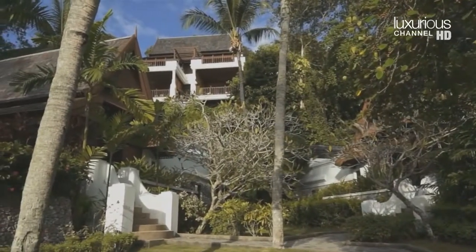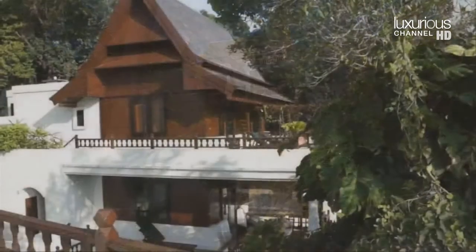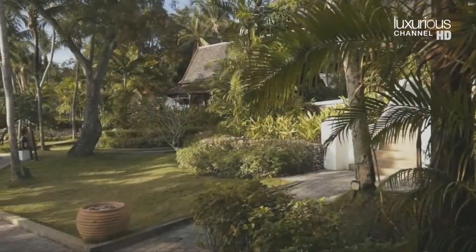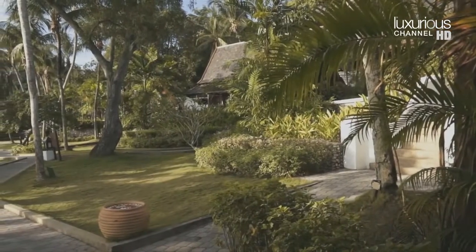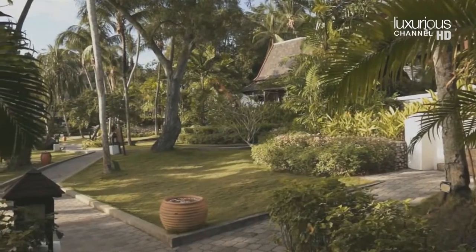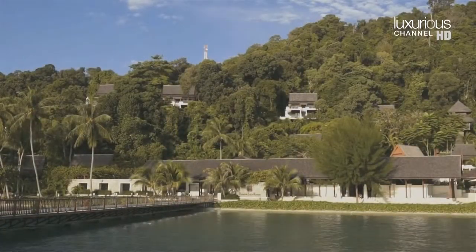The hill villas are situated on the hillside amidst the rainforest with views of the sea and the resort gardens. The garden villas are housed within two-storey units, with the ground floor having a huge bathtub in a private courtyard. The beach villas have a great view of the sea, with a large bathroom featuring a separate shower and a huge bathtub in a private outdoor courtyard.